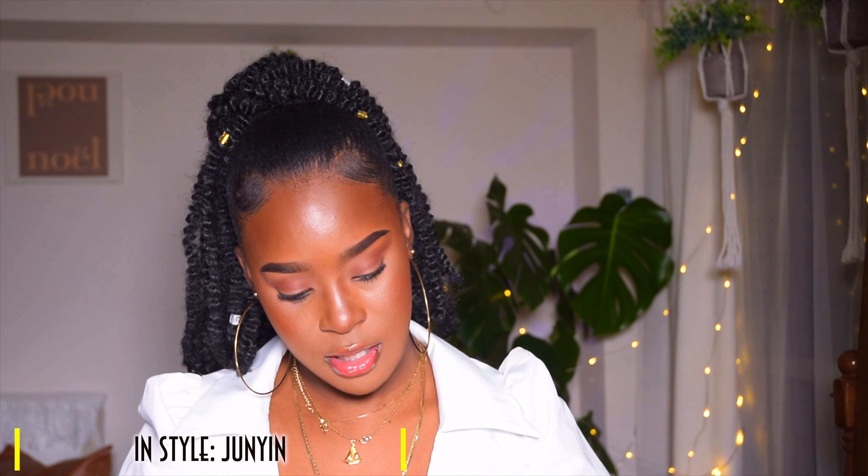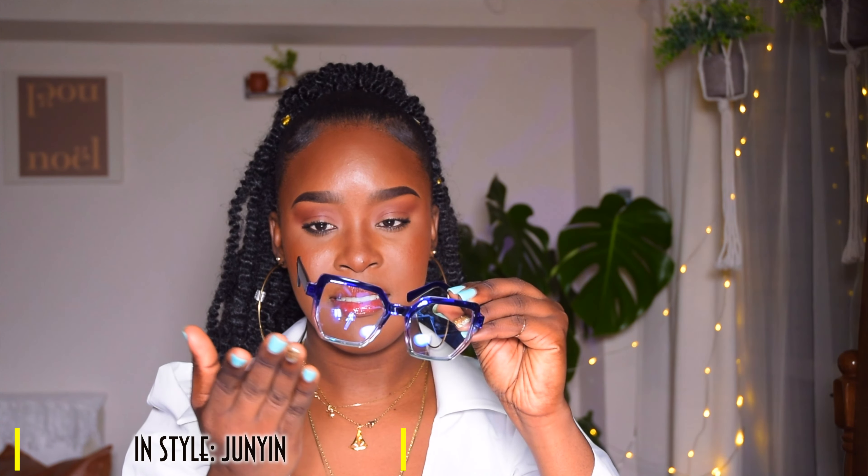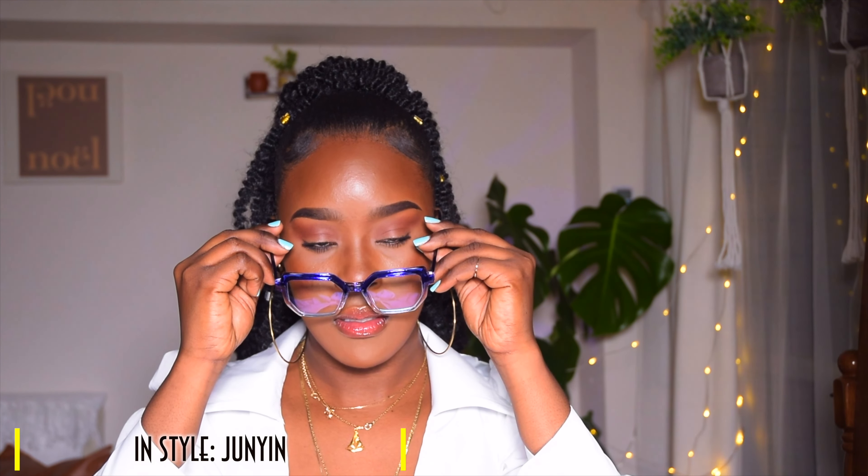Number two is this one — and this is the one I decided to add the blue light protection to. It's a nice shape, kind of giving me a hexagon vibe. It's a blue with an ombre effect: dark navy blue, then a little white, then sky blue or baby blue. And it has blue light protection.